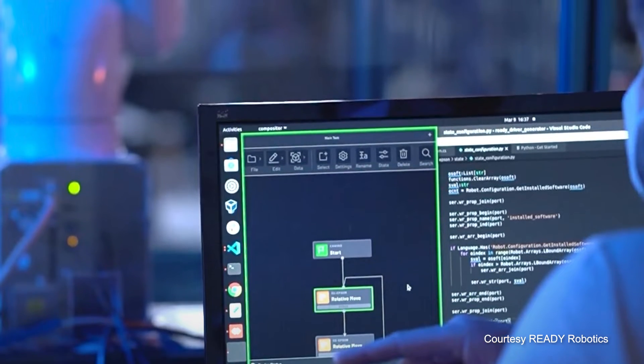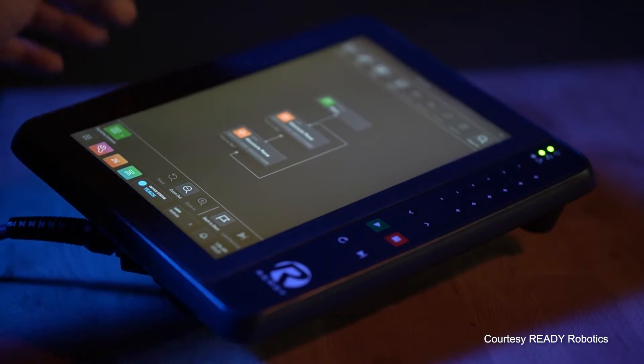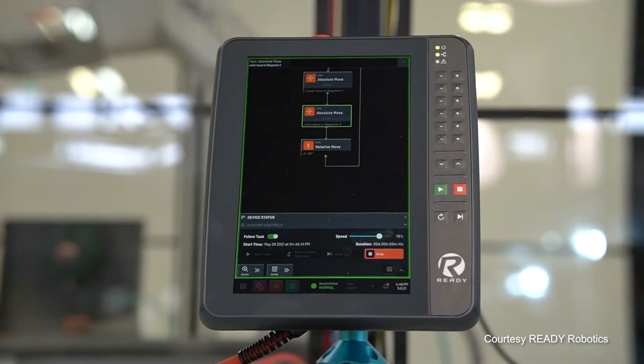The new palletizing applications, the new assembly applications, coating, sanding — all these applications and services that make an impact in manufacturing. Don't worry about the low-level stuff: how do you connect one peripheral to a robot, troubleshooting, maintenance, transmitting information? That's something we take care of as a platform.